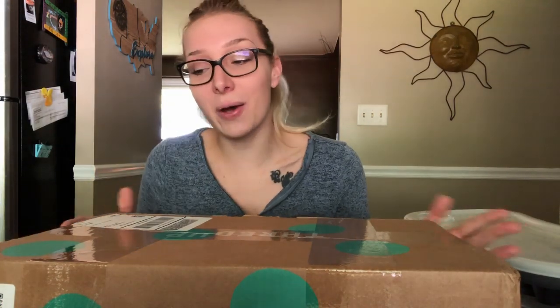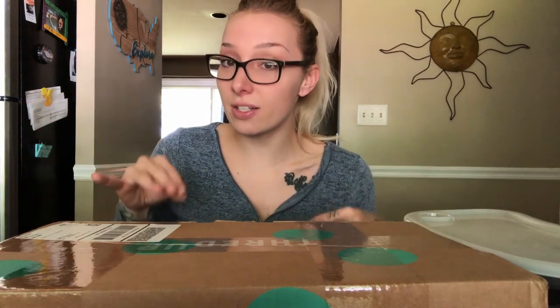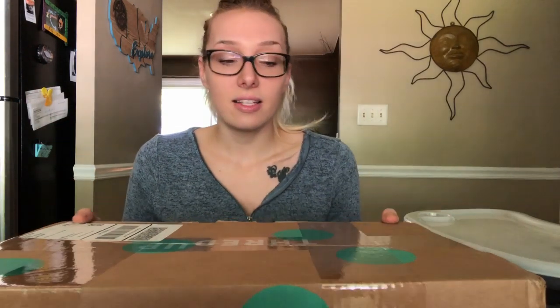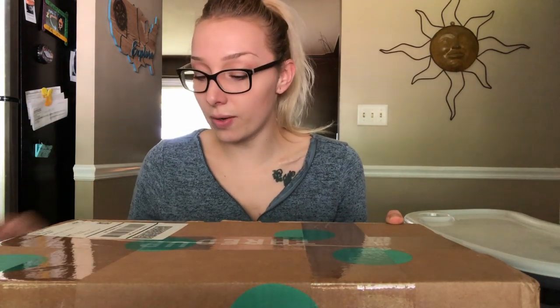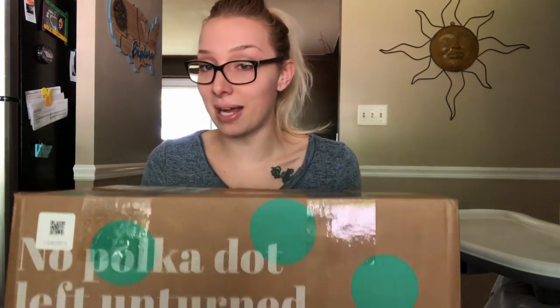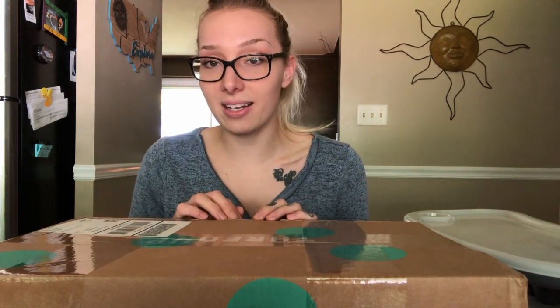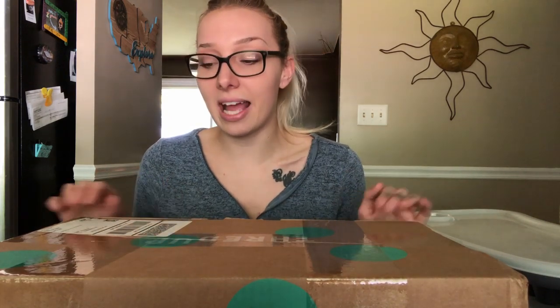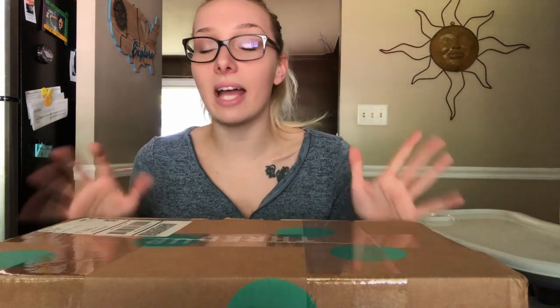So in my last video I said I was losing my voice and wasn't sure if I was getting sick — turns out I was at the beginning stages of a sickness. I wanted to wait until I was completely better to film this ThredUp unboxing. This box has been sitting in my house for about four days and I cannot sit on it any longer.